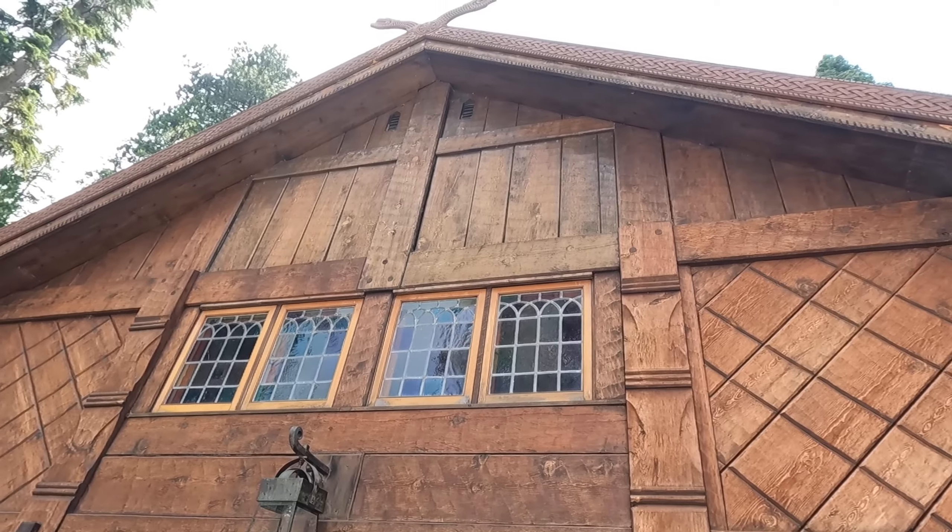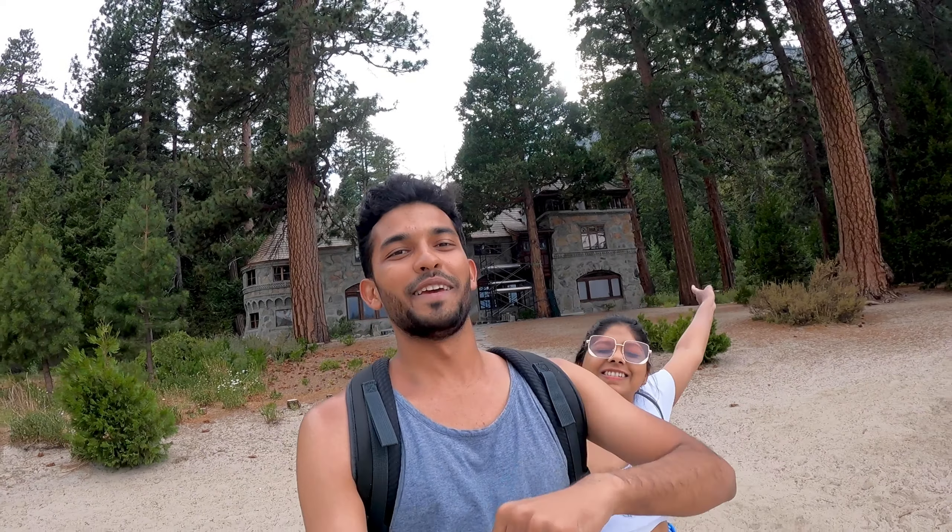That was an interesting tour of probably the only Scandinavian house I've seen here in the United States. The history of the owner, how she bought this entire area, built this house, and how it passed on to the California State Parks — all of that was covered in the tour and we highly recommend you come and check it out. And now, on to the beach!